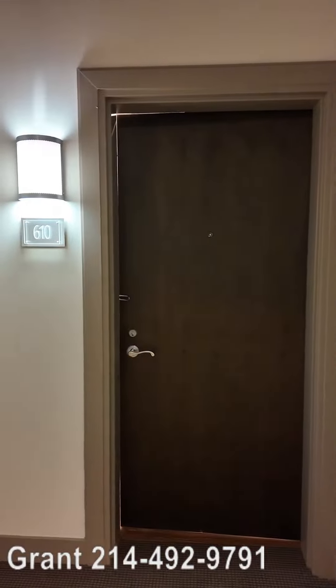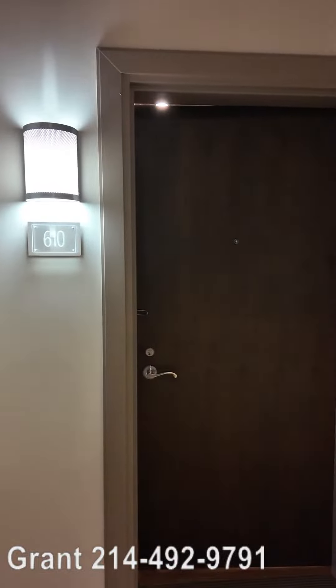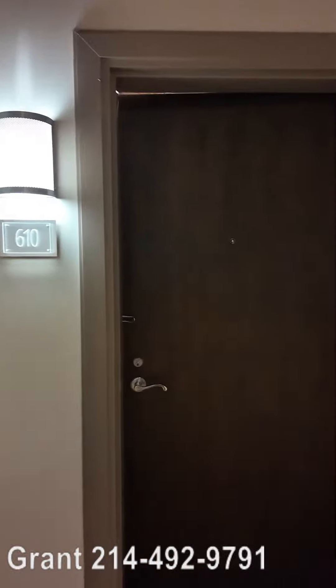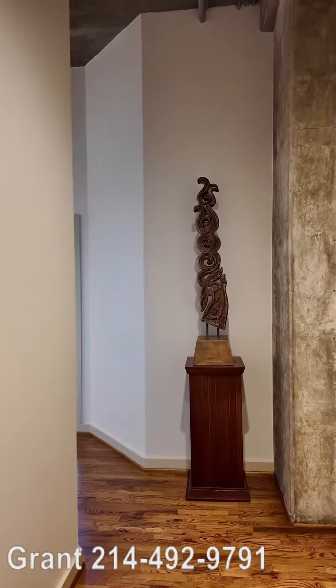Howdy y'all, this is Grant Bynum with Uptown 101. We're about to go do a detailed walkthrough of this gorgeous two-bedroom apartment. This is at the Museum Tower Apartments in Houston, Texas.